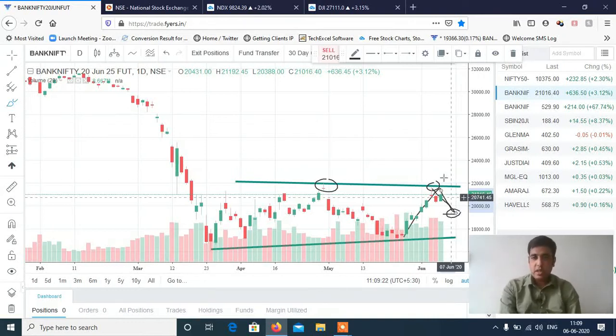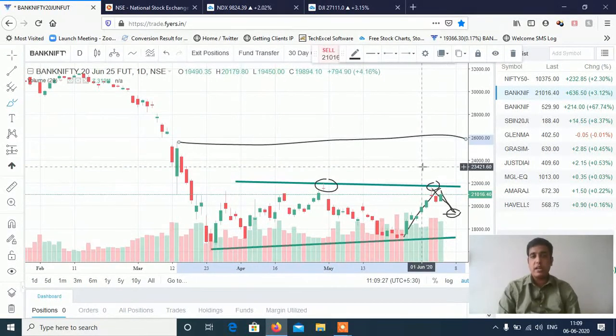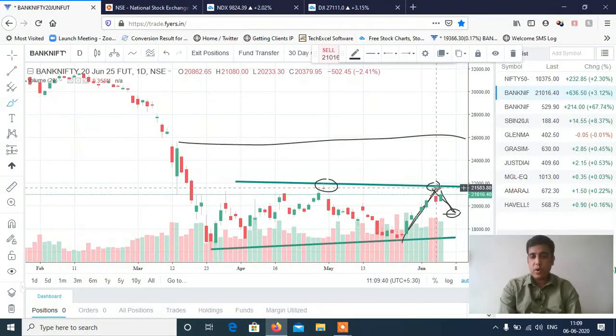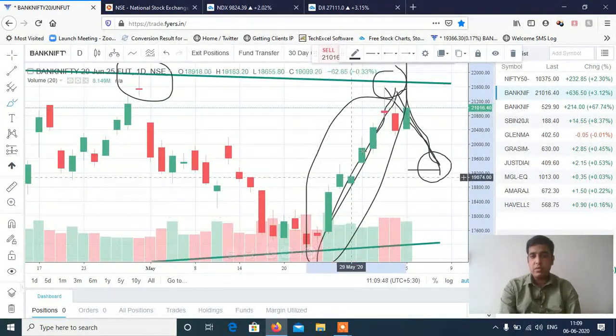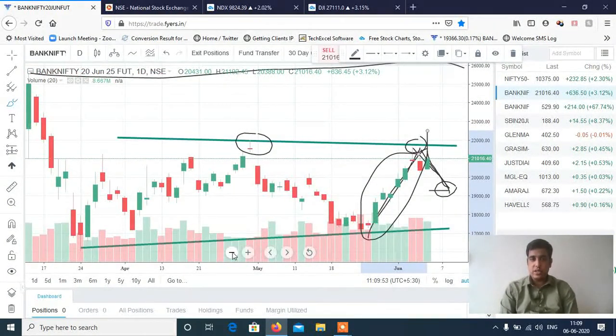If Bank Nifty crosses 22,000, then definitely the target is 25,000 — that's about 3,000 points upside. But if it fails to cross, then 19,500–19,200 are the downside targets, which would be the retracement fall of the rally. Bank Nifty has had almost 4,000 points rally in just 8 trading sessions from 17,000 to 21,000, so obviously we can see a fall anytime. Wait and watch.